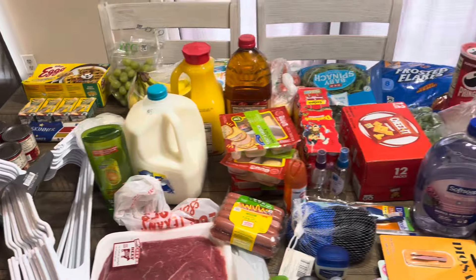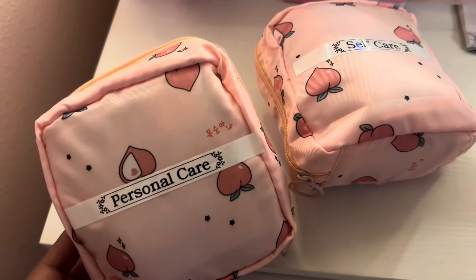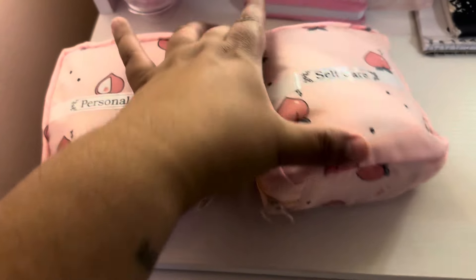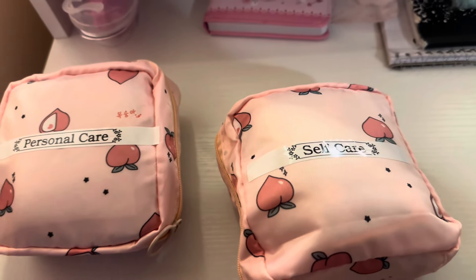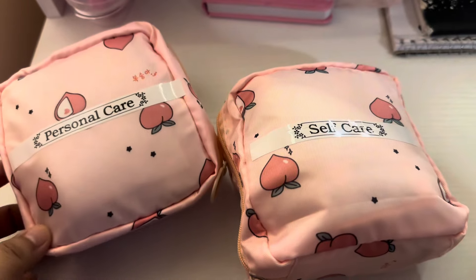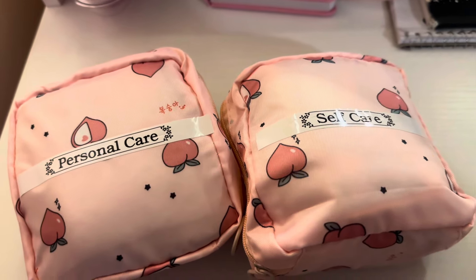So $180.55 was the total for these groceries. I put Gabby's period supplies in one baggie, and then the deodorant, travel-size perfume, lotion, and lip balm in another baggie. I'll have a YouTube Short uploaded on this, so check that out!